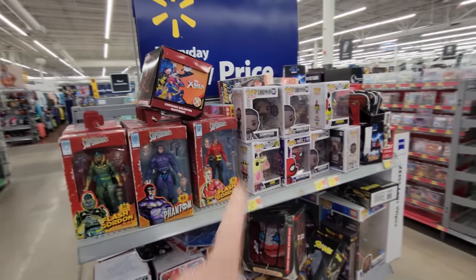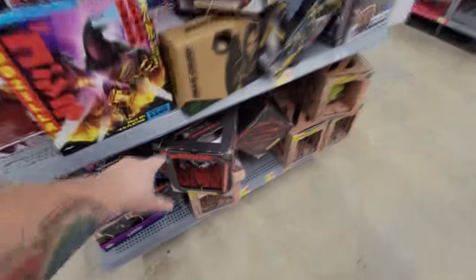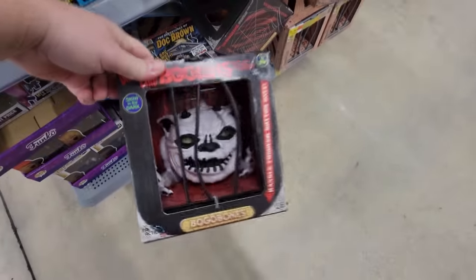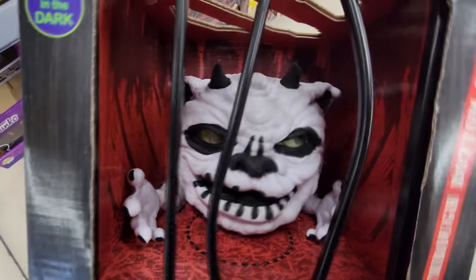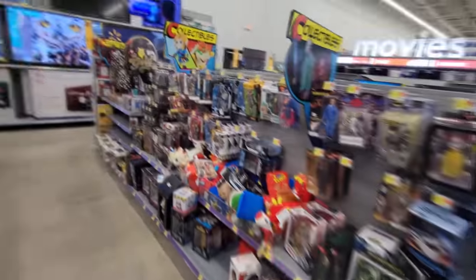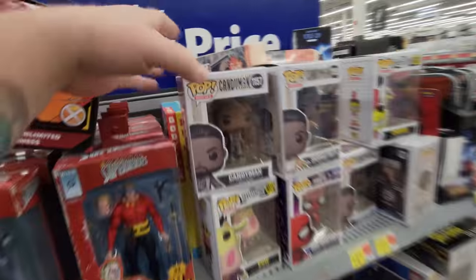Holy crap guys, look at this. They have all kinds of awesome toys here. Oh look, they have Boglins down here. Holy crap, that is so cool — look at the eyes on that thing. Oh my gosh, there's so much stuff in these aisles. Alright, where are we gonna start? Let's just start right here.